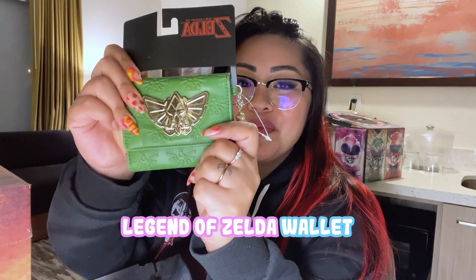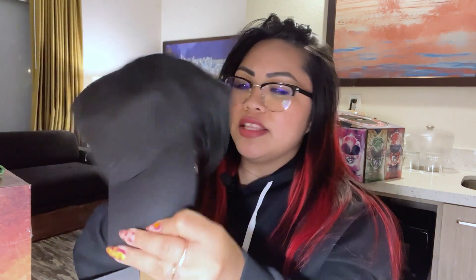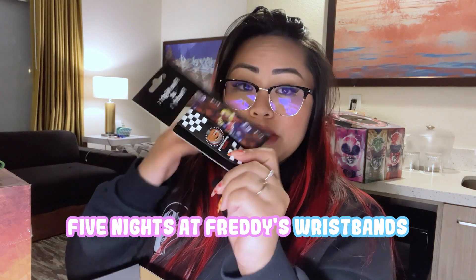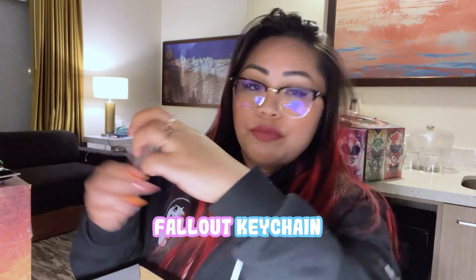Last but not least, the free gaming surprise box. I got a Legend of Zelda wallet — I didn't expect that! Then there's what I think is an Elder Scrolls hat. It's pretty plain so I can just wear it out. And I got Five Nights at Freddy's wristbands — looks like plastic ones.